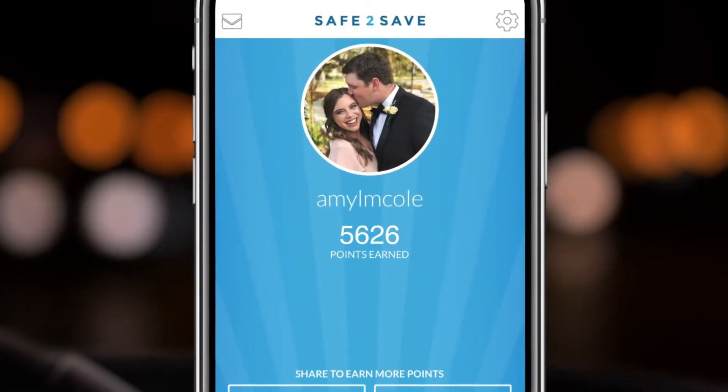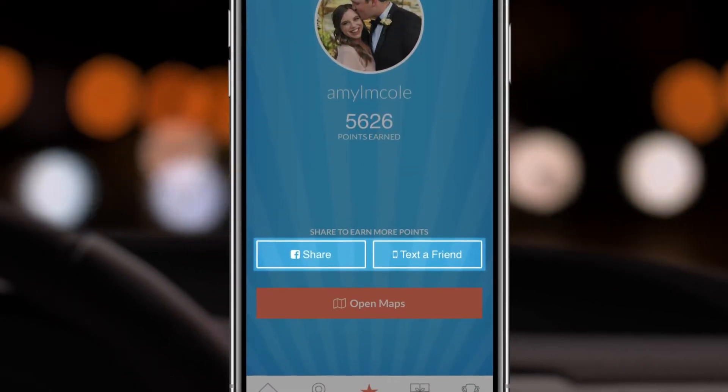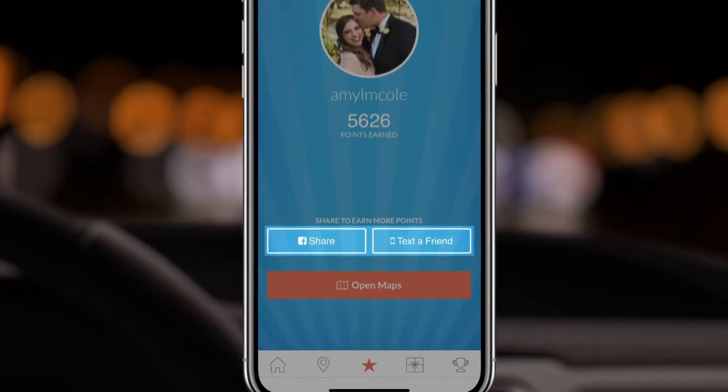As you begin earning points, they'll show up on your profile page. From this page, you can also share the app with your friends through Facebook or text and receive more points if they join.